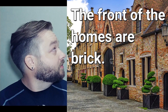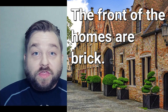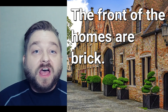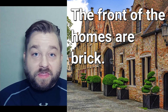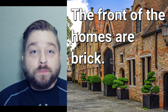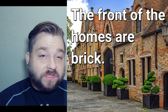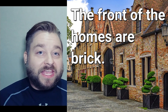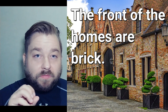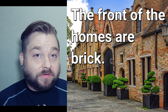Number five. It's kind of nice looking, you know? It's really pretty. The front of the homes are brick. The front of the homes are brick. Great.